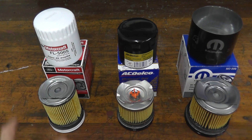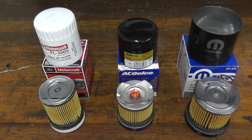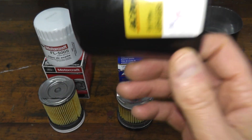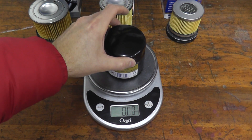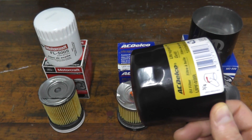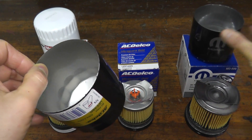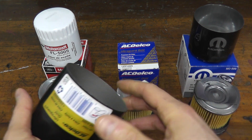Let's talk about each filter on its own regarding construction, starting with the shell or canister. In terms of strength or burst pressure, the ACDelco has the highest burst pressure at 400 PSI with an incredibly strong shell — 28 thousandths of an inch thick and weighing 2.7 ounces. The Mopar is 22 thousandths of an inch and weighs 2.4 ounces, even though the Mopar is bigger at 3.625 inches in diameter versus 3 inches with the ACDelco. The Mopar is rated at 300 PSI.